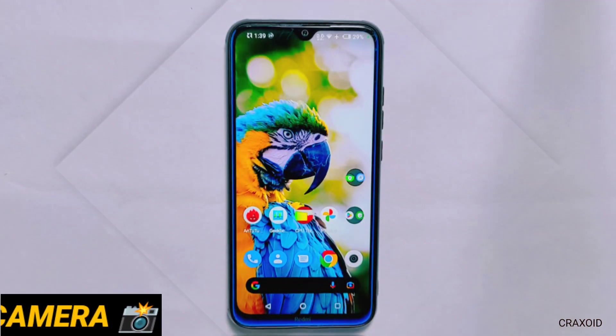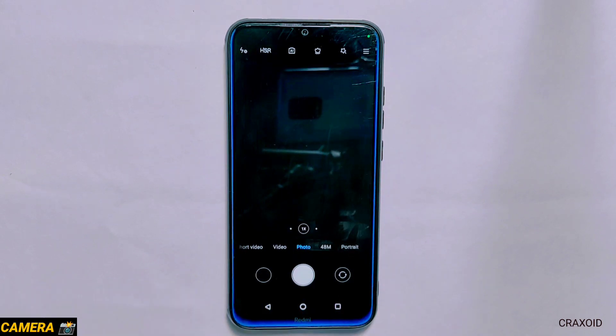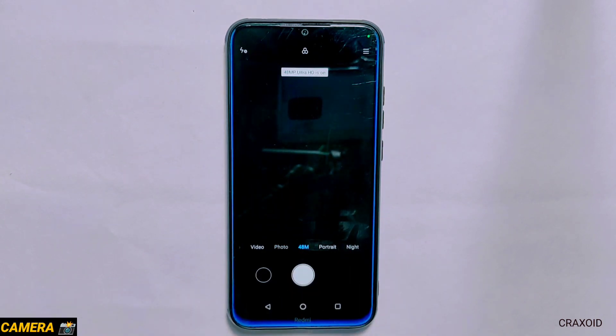Camera. Now let's jump into its camera section and it comes with Mi Camera which also has a 48MP main camera and every feature inside this camera is working properly without any error. And if you want to use GCam then you can use that too.